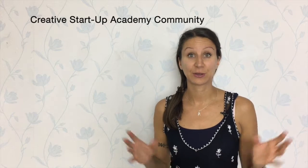Don't forget to join our Creative Startup Academy community, where you can connect with other entrepreneurs, post the challenges and issues you have, and be supported by other entrepreneurs who went through a similar challenge, or get support from me directly by answering your question.